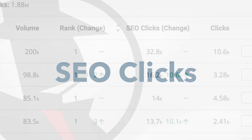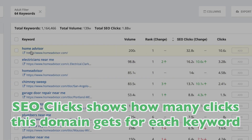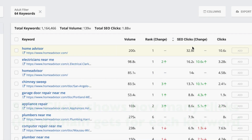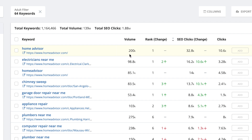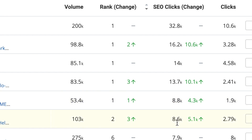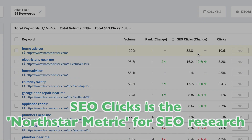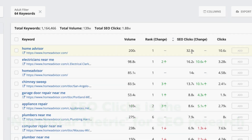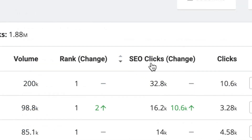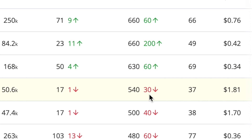SEO clicks is arguably the most important metric on the page. It estimates how many clicks this particular domain gets for each individual keyword. Unlike the standard volume metric, which shows the total number of times the keyword was searched in Google, SEO clicks is domain-specific. If you added all of these numbers up for each individual keyword, you would see how many total SEO clicks this domain gets. The total number of clicks is kind of the North Star metric for anyone doing SEO research, and we now use SEO clicks as the default sort.